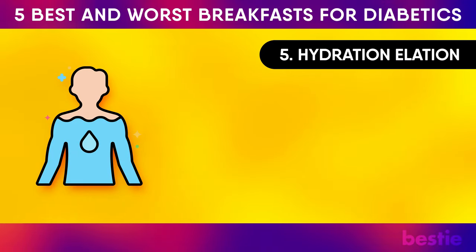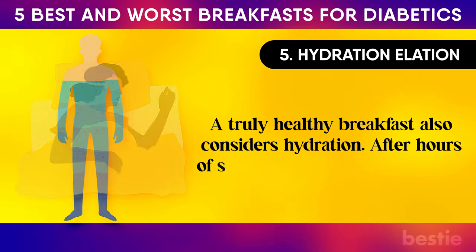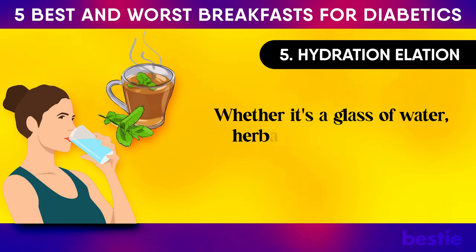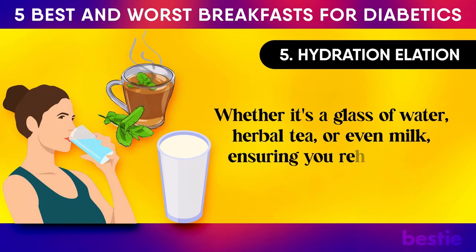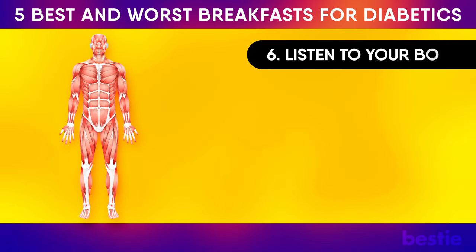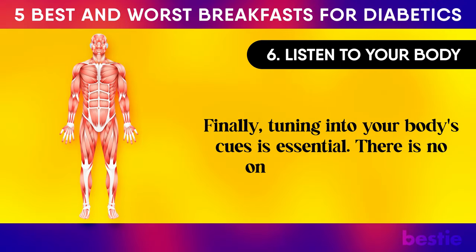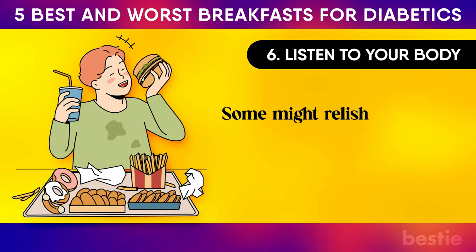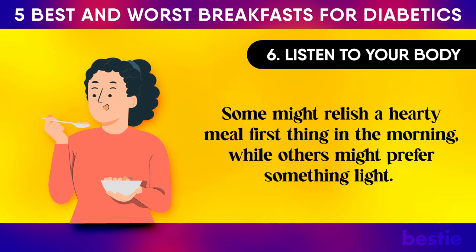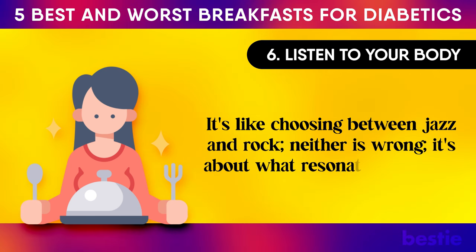A truly healthy breakfast also considers hydration. After hours of sleep, your body needs fluids — whether it's a glass of water, herbal tea or even milk, ensuring you rehydrate is crucial. Finally, tuning into your body's cues is essential. There is no one-size-fits-all here. Some might relish a hearty meal first thing in the morning, while others might prefer something light. It's like choosing between jazz and rock — neither is wrong. It's about what resonates with you.